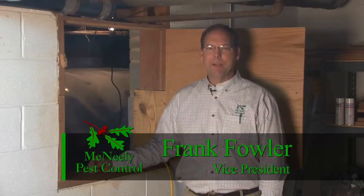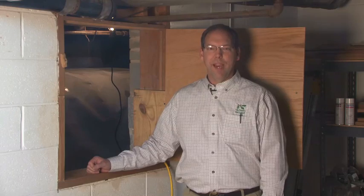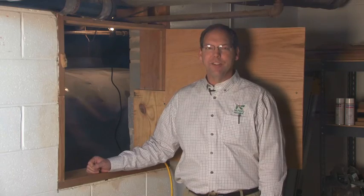I'm Frank Fowler, Vice President at McNeely Pest Control. We recently installed a closed crawlspace system in my home and my partner Scott McNeely's home. The air that you have in your crawlspace is the same air that you breathe in the living area of your home.